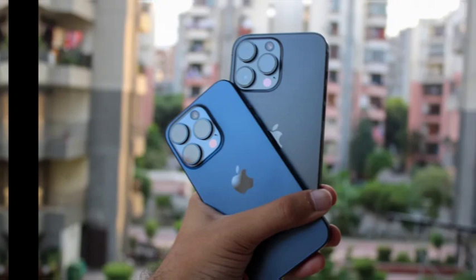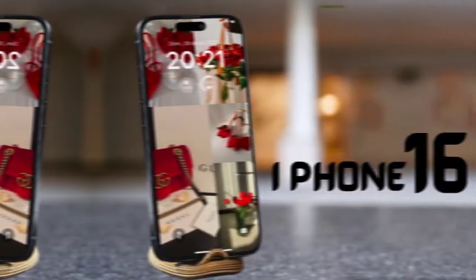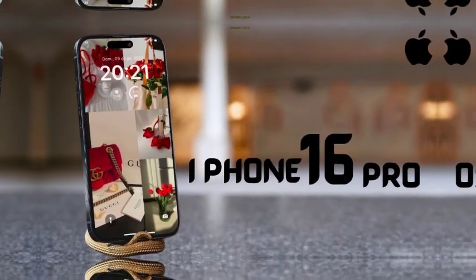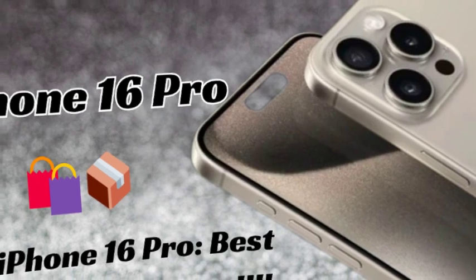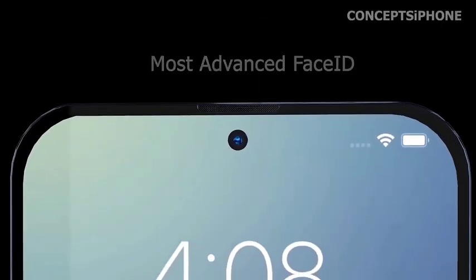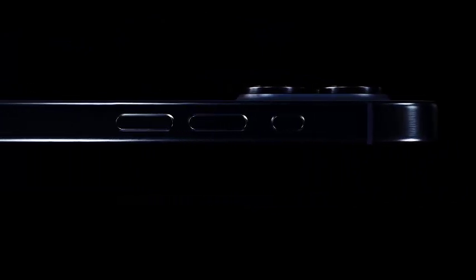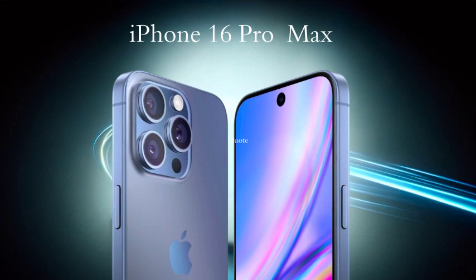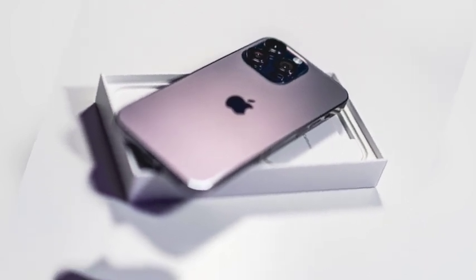Apple is scheduled to unveil its iPhone 16 series on September 9, with the iPhone 16 Pro and iPhone 16 Pro Max poised to receive significant updates. These models, being the most advanced in the lineup, are expected to showcase major enhancements in both design and functionality. This year, Apple is breaking away from its tradition of maintaining consistent color options across generations by introducing new colors for the iPhone 16 Pro and iPhone 16 Pro Max. According to respected leaker Sonny Dixon, images of dummy units reveal four distinct color options, reflecting Apple's effort to offer a refreshed aesthetic and provide users with more choices.